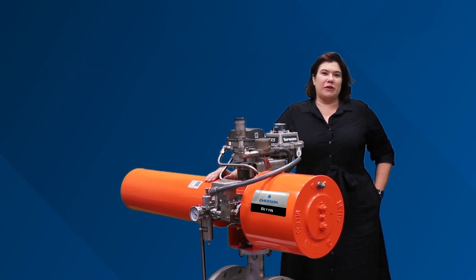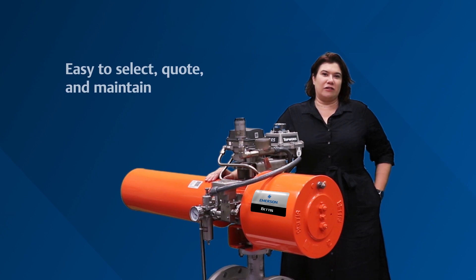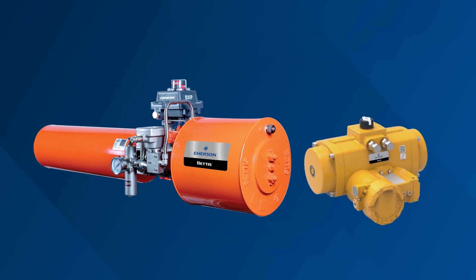With the Bettis VOSPAC and Q-Series, valve controls are in one standard package — easy to select, quote, and maintain. The Bettis VOSPAC and the Q-Series are turnkey VOS packages with an actuator and fully integrated controls, allowing for large-scale fixed installation to provide faster commissioning, ensuring the highest quality.